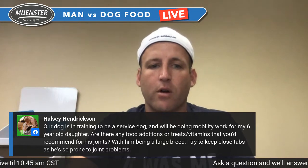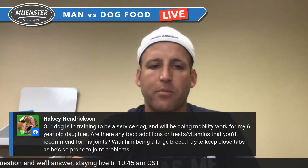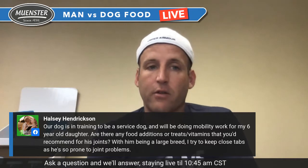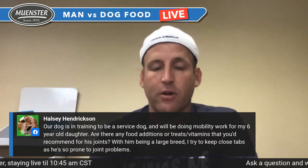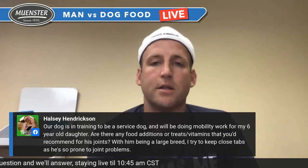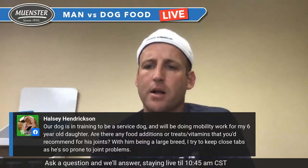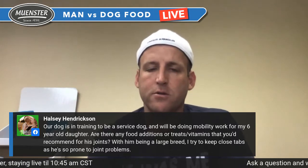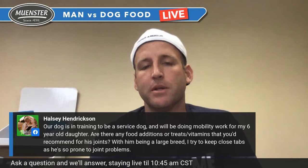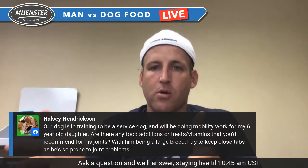Hayley's dog is in training to be a service dog doing mobility work for her six-year-old daughter — large breed, prone to joint problems. The number one thing you can do is add salmon oil to reduce inflammation. We also have a hip and joint meal topper coming in our Dr. Verwares supplement line, expected in early to mid-August with a very aggressive sale when it launches — okay to stock up. It will have not just glucosamine and chondroitin but also CBD oil.